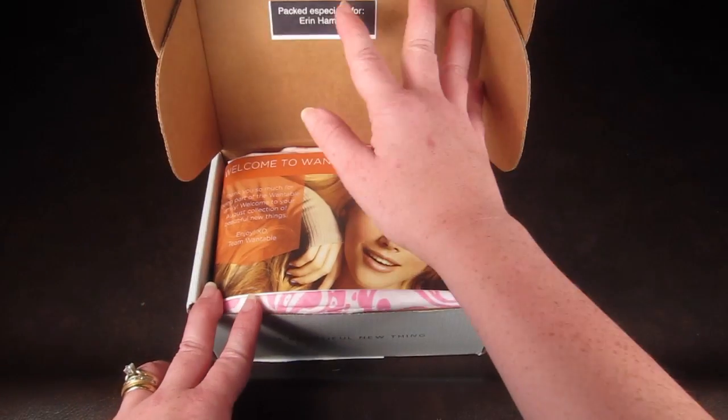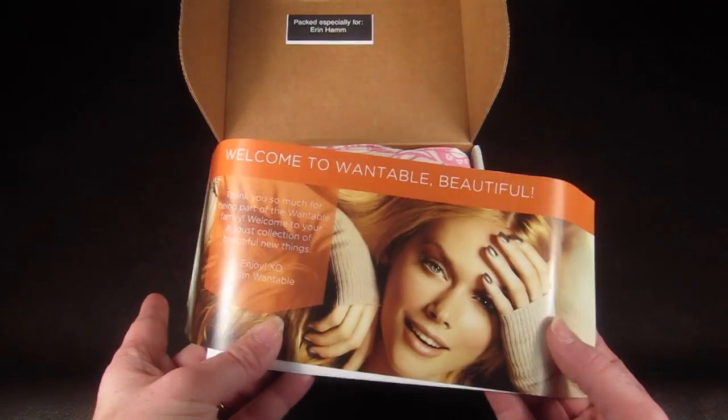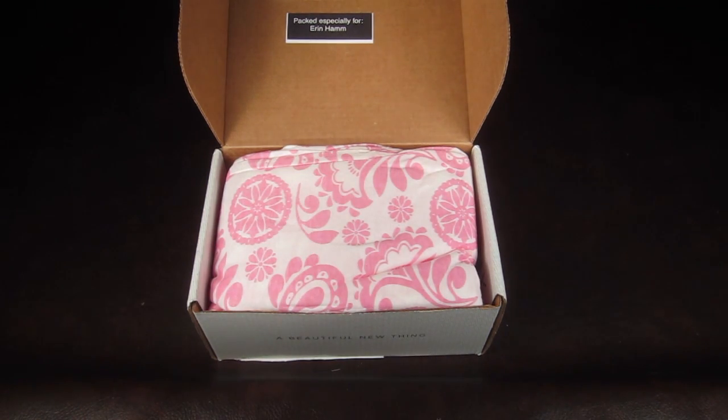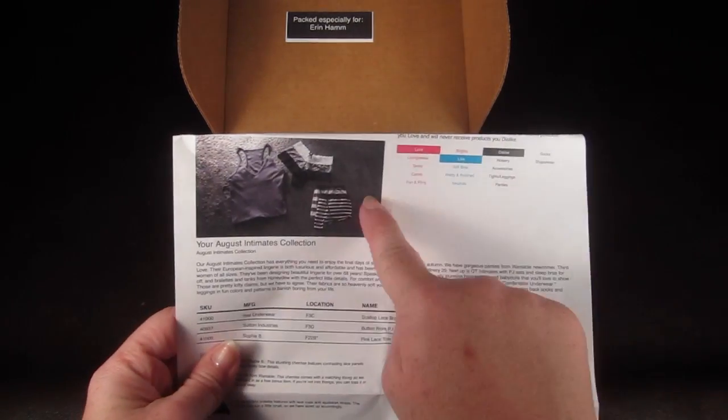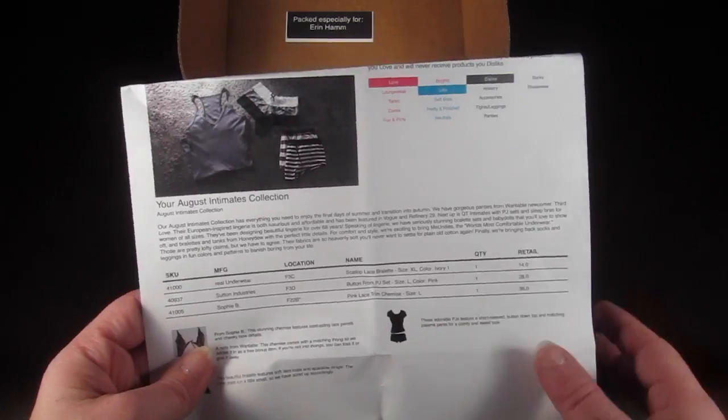I love the Wantable box. On top is always information telling you how to share on social media, and there's always a little information list that tells you everything in the box. You fill out your profile and it shows your preferences at the top, then everything listed below with the retail value.